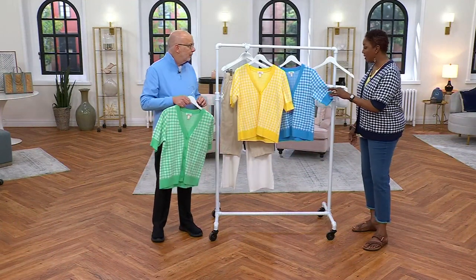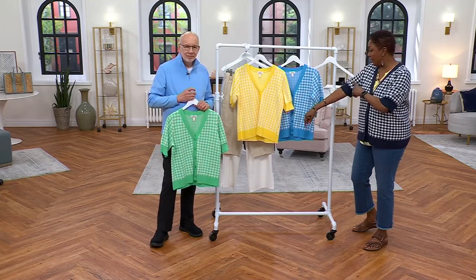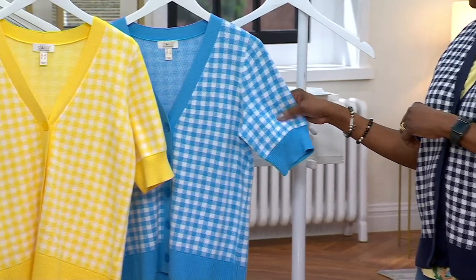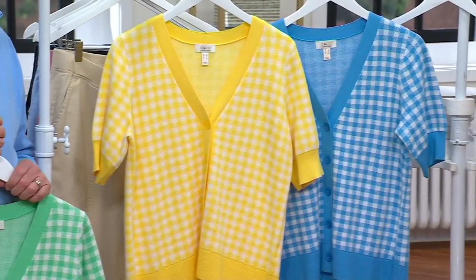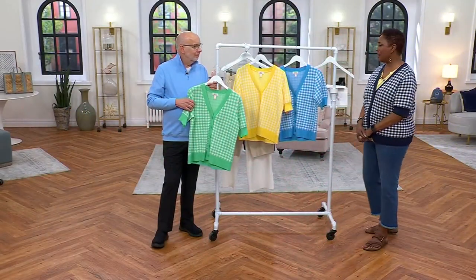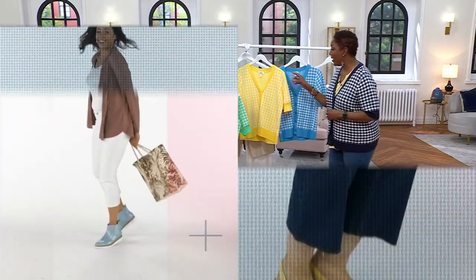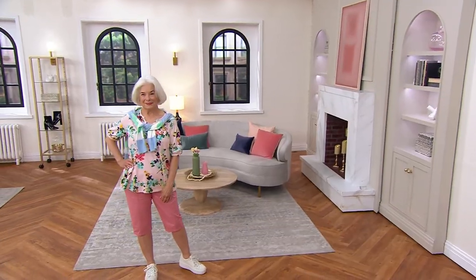It's still machine wash — lay it flat to dry and store your sweaters folded. We have the navy gingham, cornflower blue, canary yellow, and cool green. Item number is 640738. Next, let's talk about the skimmer, which really goes nice.